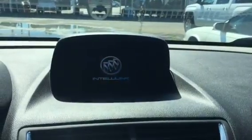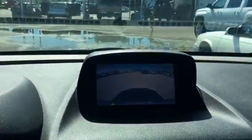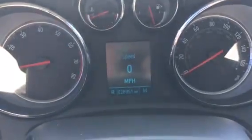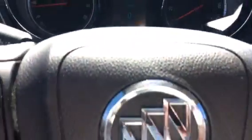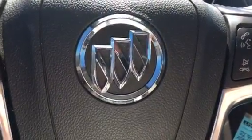AM, FM, XM. Also has a CD player. Heated seats. There's the backup camera. Bluetooth, cruise control. Only 26,991 miles, still under bumper-to-bumper warranty from the factory. Give me a call at 772-287-2424.